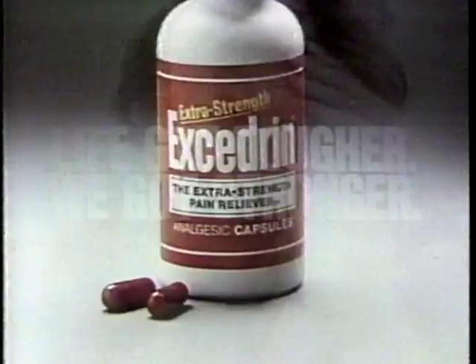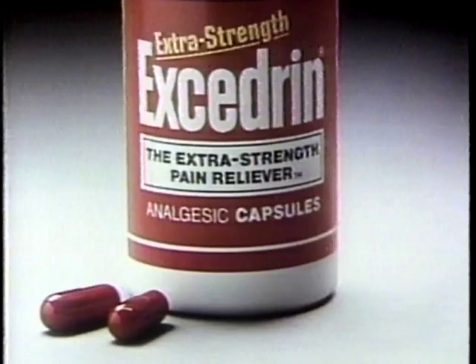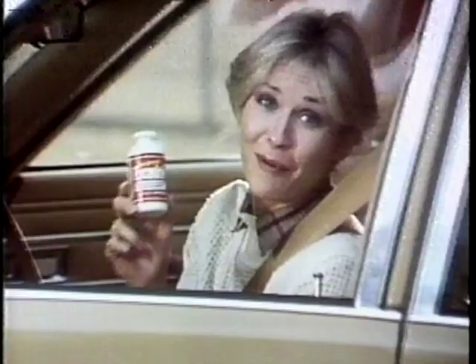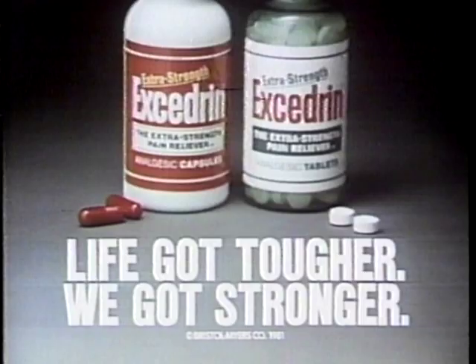I think it's tougher, all right. The pressure is everywhere — traffic, gas prices, rushing all around. Sometimes I can get a terrible headache. Life got tougher and we got stronger. This is Extra Strength Excedrin — unsurpassed strength with the two most powerful pain relievers you can buy, and a third ingredient that may make them work even harder on your headache. When the family chauffeur gets a headache, I fight back with Excedrin. Extra Strength Excedrin — capsules or tablets. Life got tougher and we got stronger.